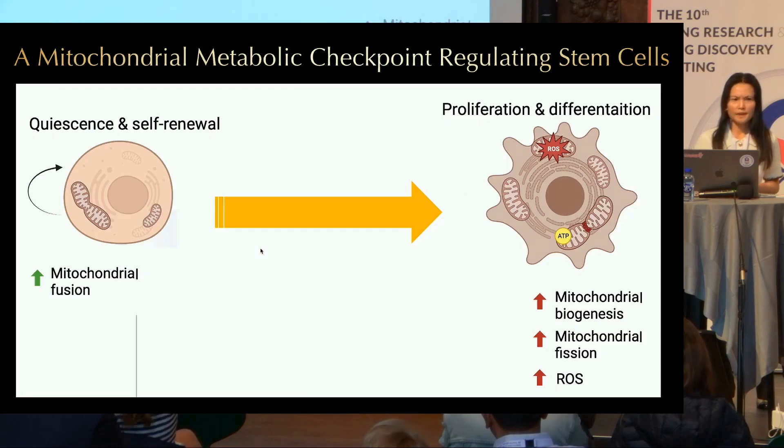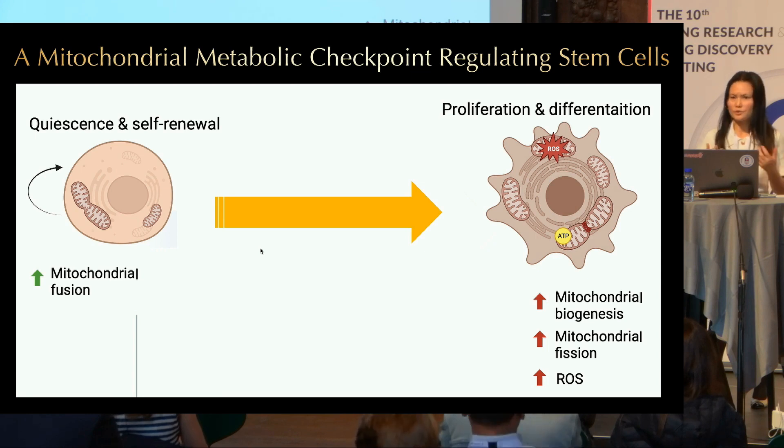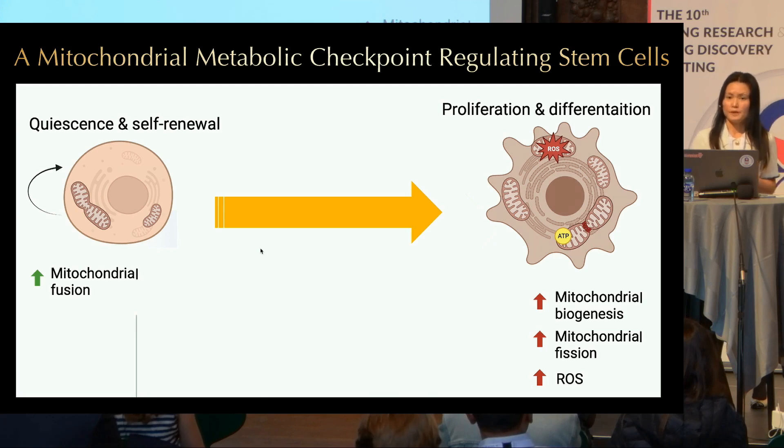From these studies, it seems like mitochondria can actually dictate stem cell fate. Quiescent stem cells have increased mitochondrial fusion and increased antioxidative activity. However, proliferating stem cells have increased mitochondrial biogenesis — important for increasing ATP production and ROS generation, both of which are required to support stem cell proliferation. Proliferating stem cells also have increased mitochondrial fission, which has been shown to be required for effective mitophagy and removing damaged mitochondria.